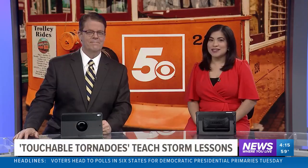Kids Museum has a fun and very interactive way to learn about nature and of course the weather. Meteorologist Sabrina Bates took a field trip and teaches us about tornadoes in this week's Science with Sabrina.